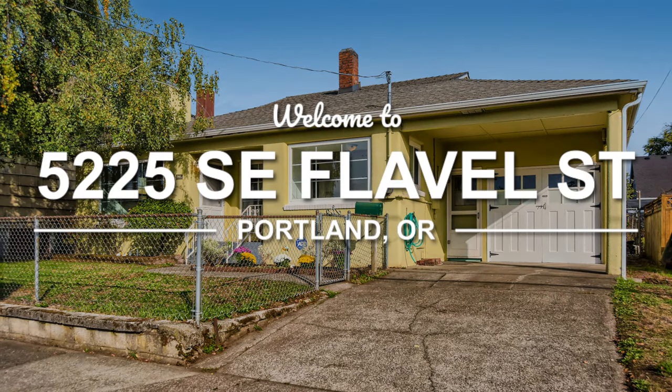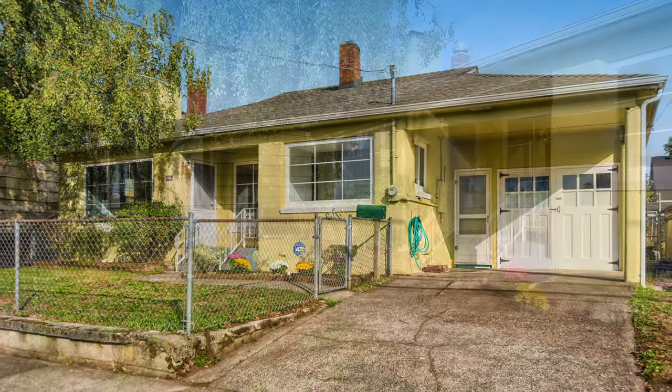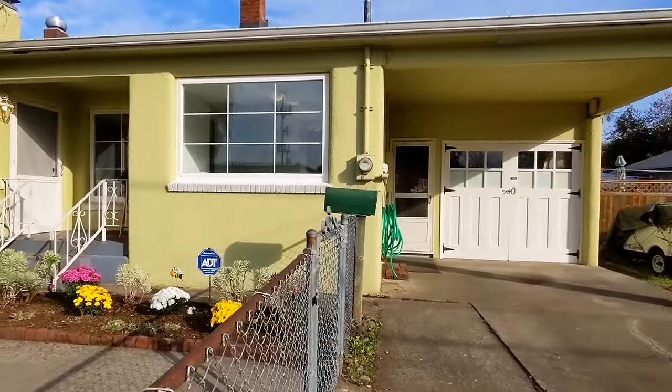Welcome to 5225 Southeast Flavelle Street in Southeast Portland, Oregon. If you're searching for an affordable home, you don't want to miss this one. It has something for everybody.